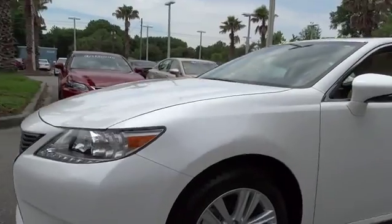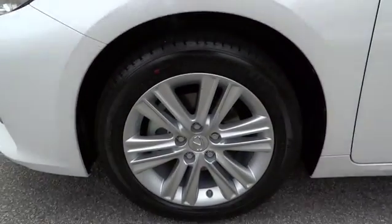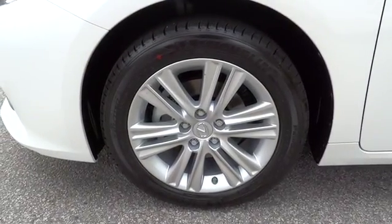Priced below $40,000, if affordable style and reliability are what you're looking for, this vehicle couldn't be more perfect. Drive it today.